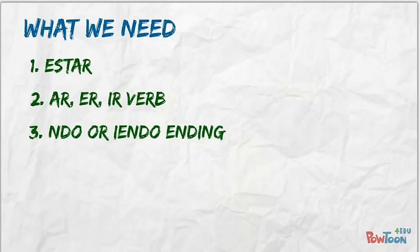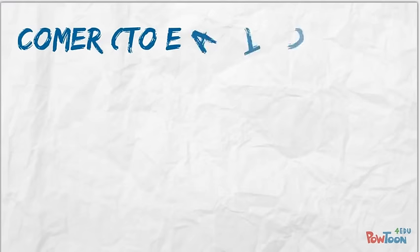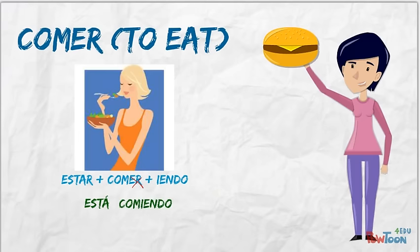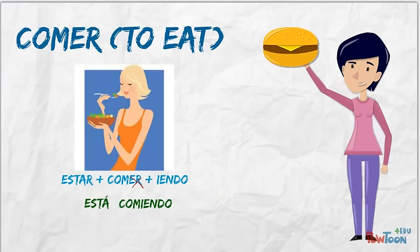Let's look at some examples of non-reflexive verbs first. Let's use the ER verb comer to say 'she is eating.' First, we conjugate estar, drop the ER ending off of comer, and add the -yendo ending, which gives us 'está comiendo' — she is eating right now. Feel free to pause the video to review if you need it.